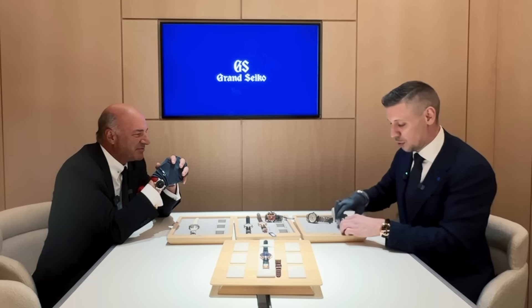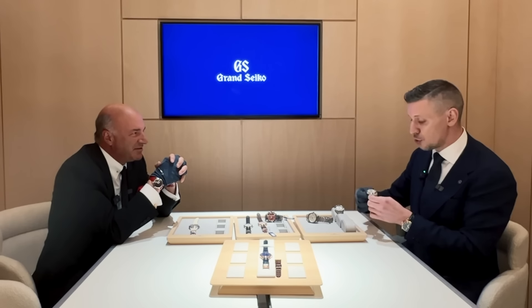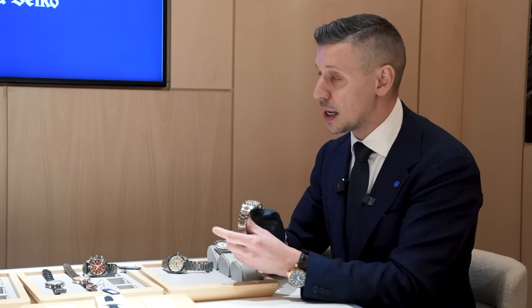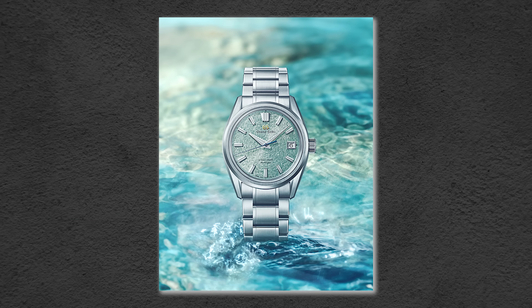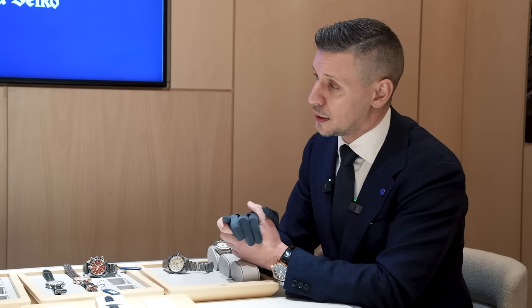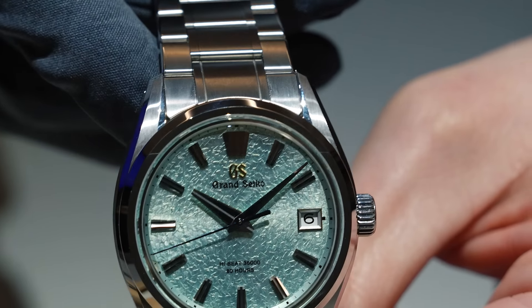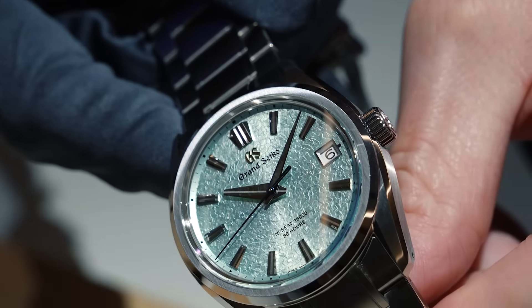Next on the list is from our Evolution 9 collection, which is quickly becoming our most renowned collection — famous for dials. You know the white birch. This is one of our most popular designs nowadays. Same case and bracelet design, however, new dial and also new material. This is what we call ever-brilliant stainless steel. That dial really captivates you. Look at the polish — it draws you in right away.